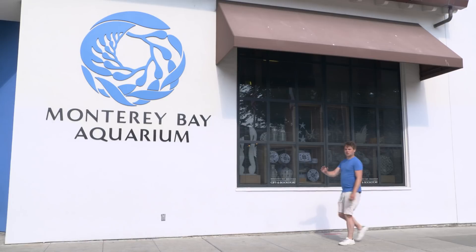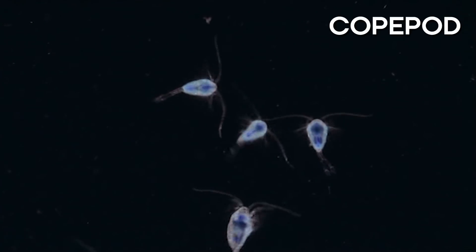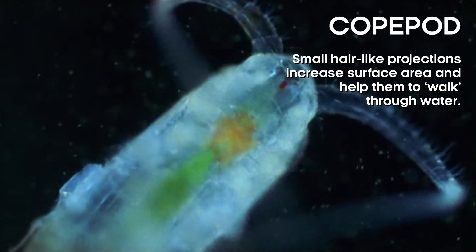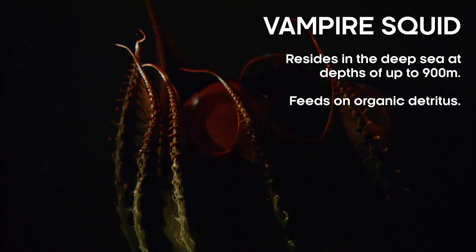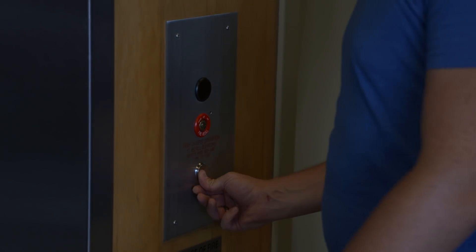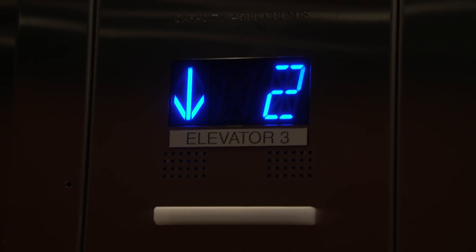On land, life disappears above a certain altitude and if it does end up there, it's only in passing — not so in the ocean. So there you have it: two incredible worlds, each home to some amazing species, and it's one that we're still exploring, still discovering, and still learning about.